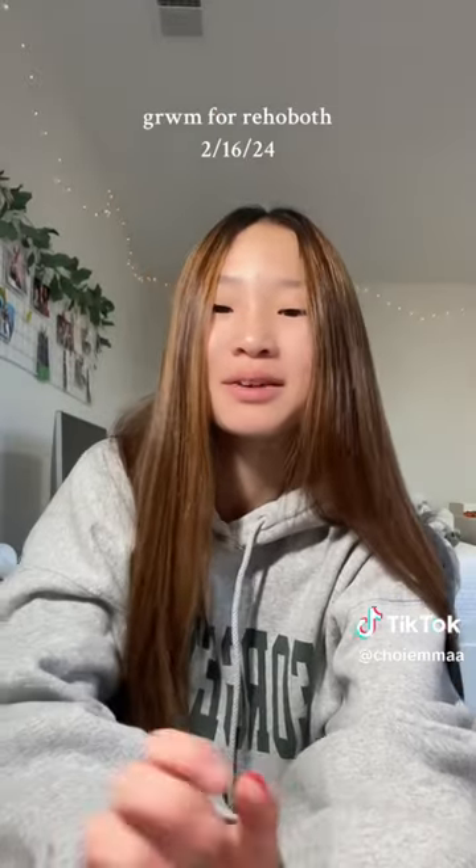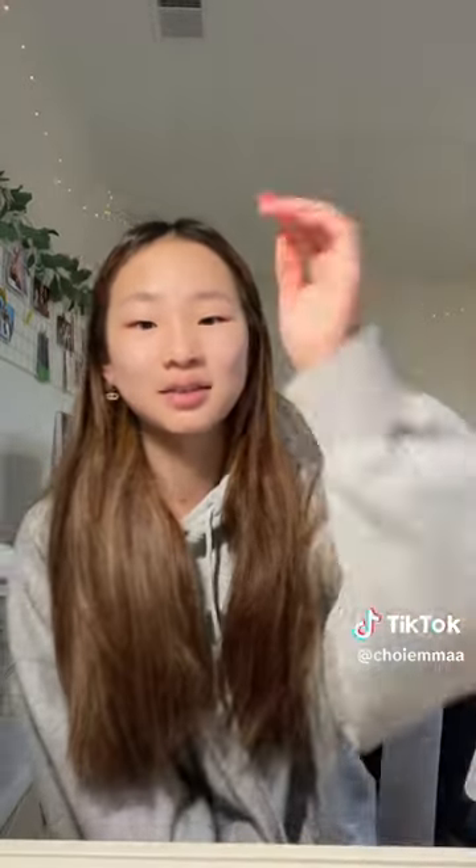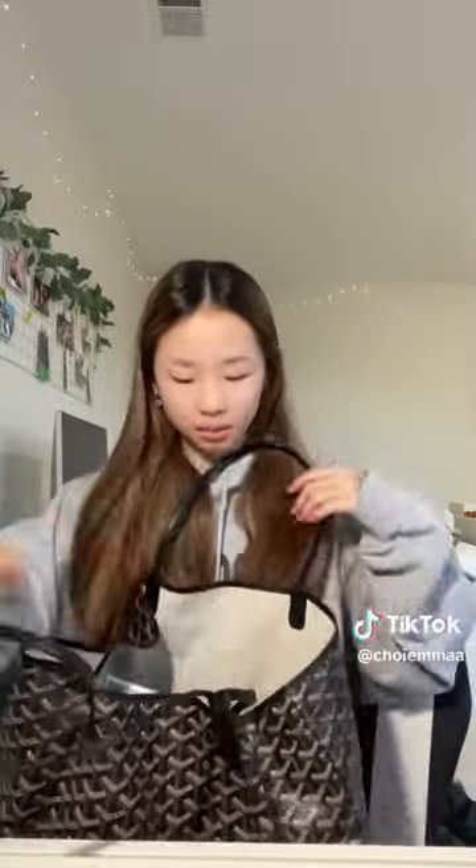Get ready with me for Rehoboth! I woke up this morning and saw 2.7 million views on my last video — that's so crazy, thank you guys so much for all the support. This is a long weekend for me — it goes from this weekend to Tuesday and then we're back to school Wednesday, but I'm skipping one day. I already packed all my skincare and makeup but I'm taking everything out to do my skincare.